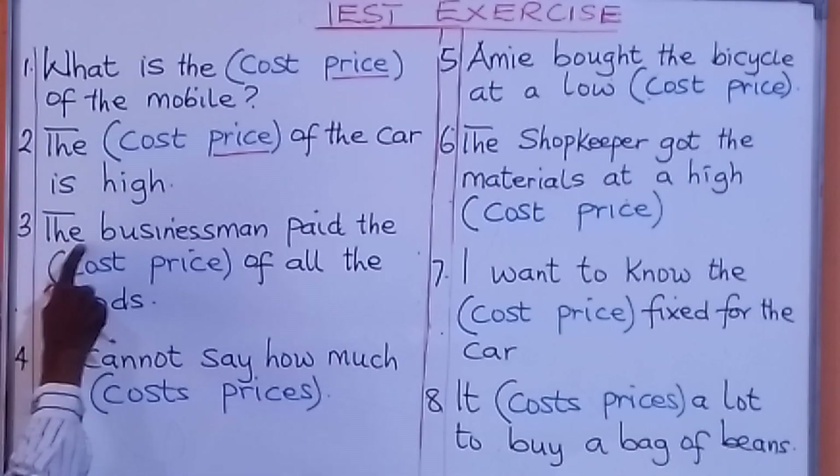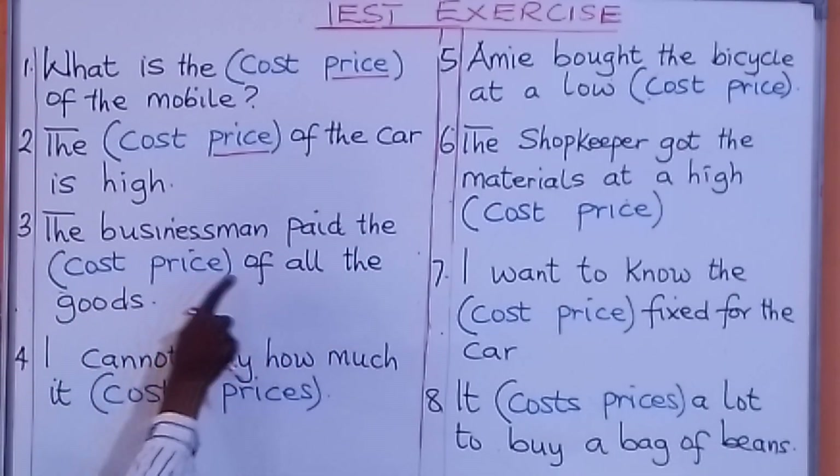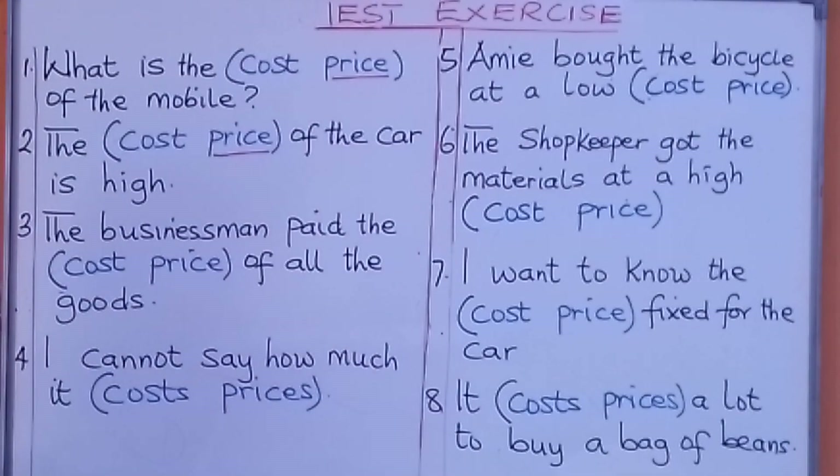Look at number three. The businessman paid the cost / paid the price of all the goods — what are we going to put there? The businessman paid the cost of all the goods. Look at number four: I cannot say how much it costs / its price — what are we going to put there? I cannot say how much it costs.